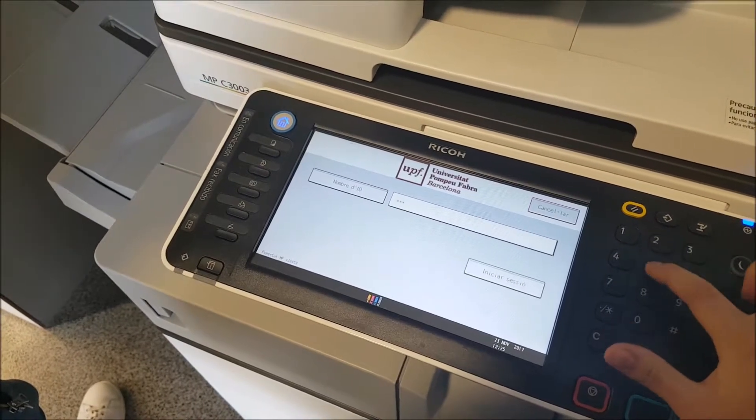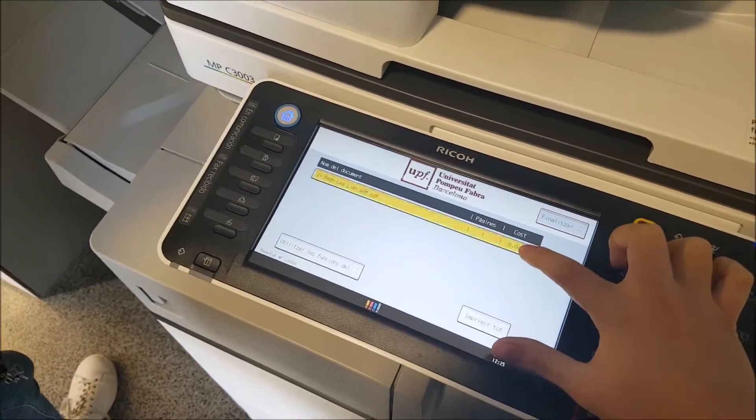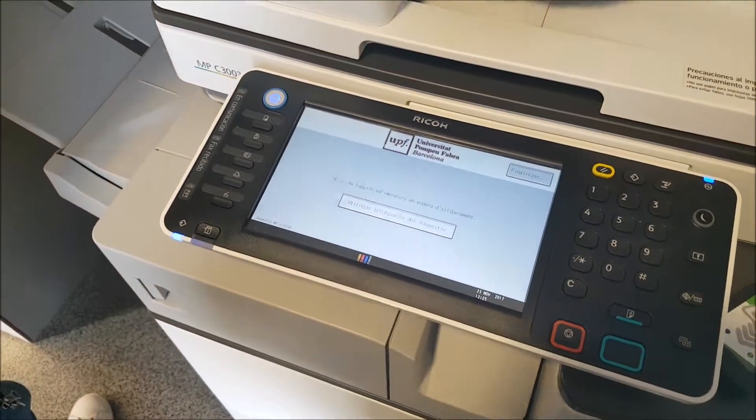You have a personal printing code. All you have to do is put it in and select the work that you wish to print, and you will have your work printed in a matter of seconds.